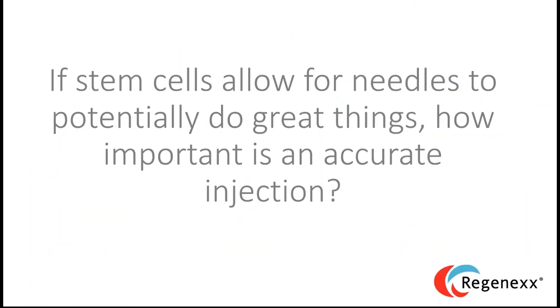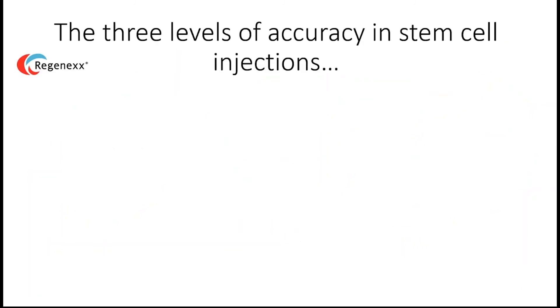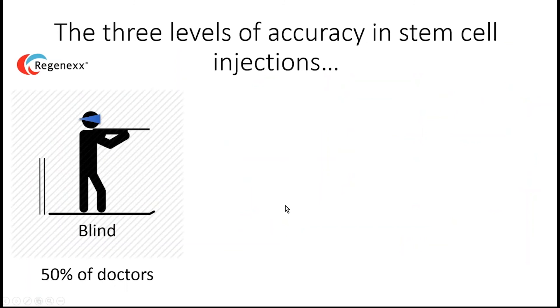If stem cells allow needles to do really cool things, how important is accurate injection placement? There are three levels of accuracy in stem cell injection. The first is blind injections — about half of all doctors still inject this way.